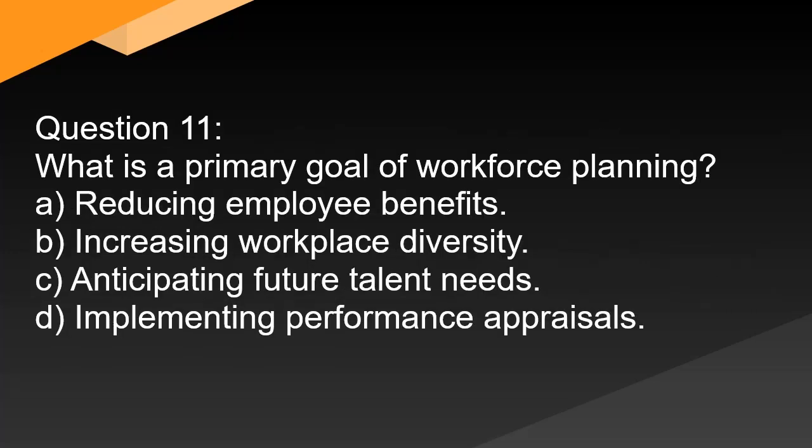Question 11. What is a primary goal of workforce planning? A. Reducing employee benefits. B. Increasing workplace diversity. C. Anticipating future talent needs. D. Implementing performance appraisals.